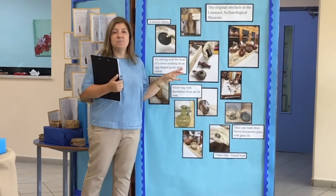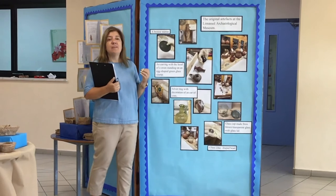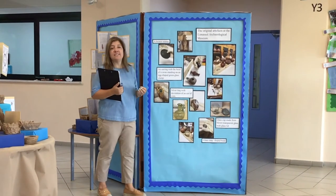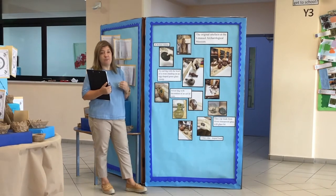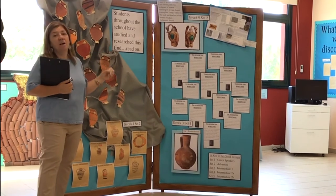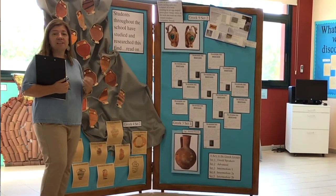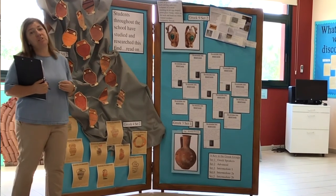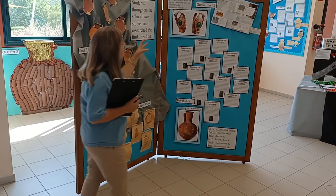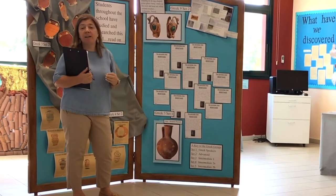The large number of items and the discovery of the jewellery leads us to believe that the remains were of people who had a high social standing in the area, and that it may have been a family tomb. Because it was an ancient Greek site, our Greek language department students from Year 2 to Year 9 have studied and researched into this period, despite the pressures of their very full timetable. From clay pots to the role of women in the Hellenistic period, their work has been inspired by the discovery.